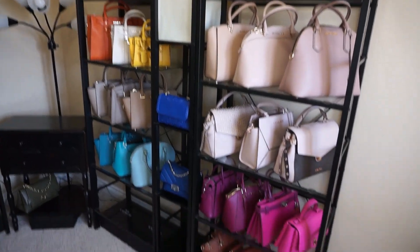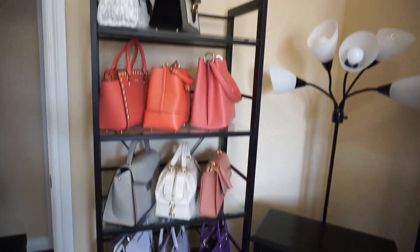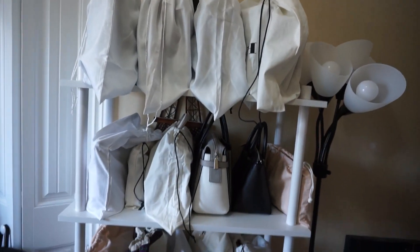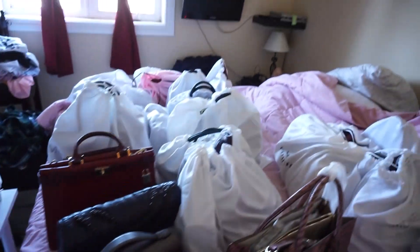So here we go with some progress — I started putting things together, putting purses on the shelves, and I got this white shelf kind of organized. Coach box in the middle of the floor, and then we've got this huge mess. There's my girl — she's looking at everything.